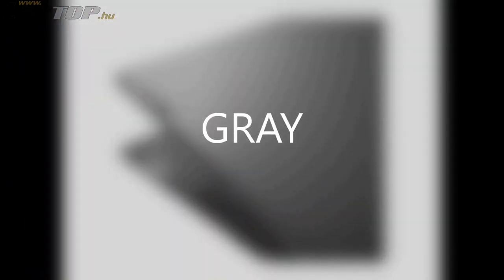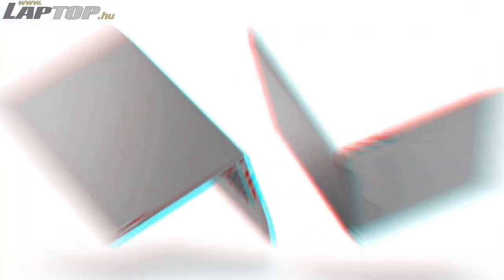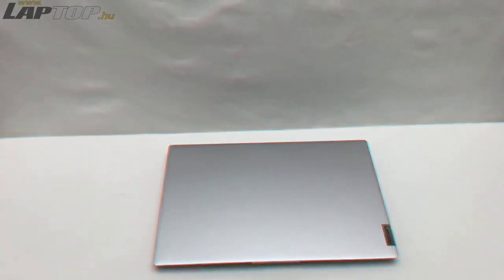Coming to storage and RAM: this machine offers a 512GB SSD, which can load software like DJ Pro and Virtual DJ in just a few seconds, saving a lot of time. The computer has 12GB of RAM, which is a good amount of RAM for a DJ laptop.